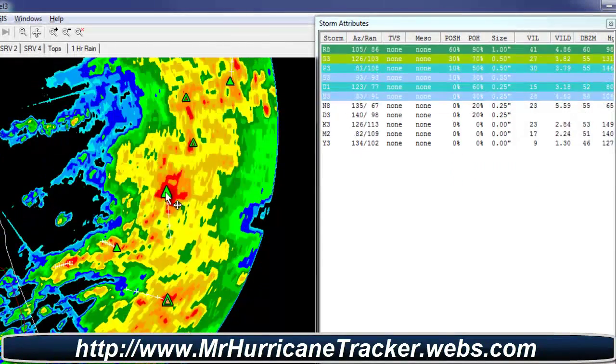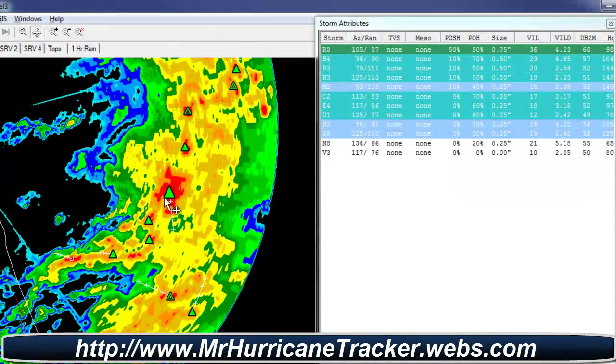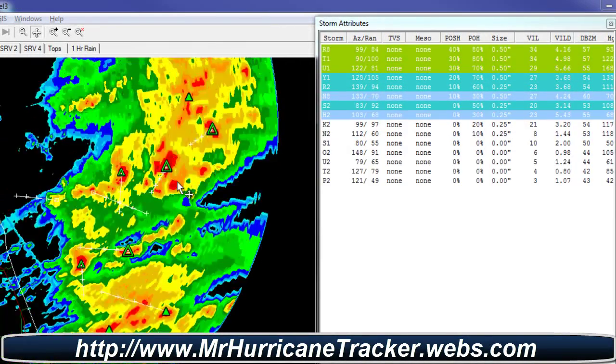But if you push play, you see in some cases it may have moved south, and it may have moved again in a different direction. As you can see, some of these storms are actually moving into Florida, so we might have to watch this.